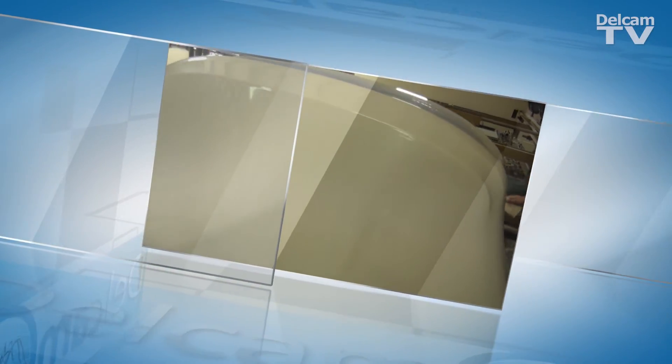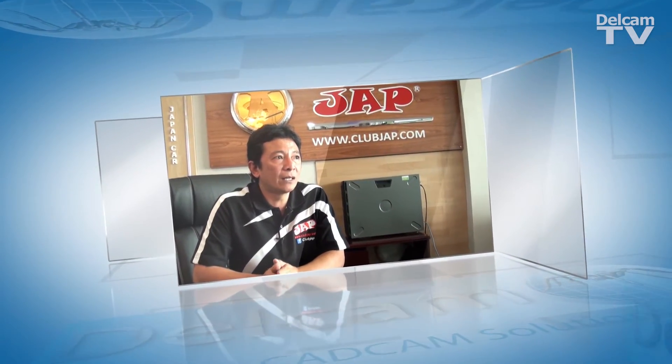Japan Car Accessories and Parts, JAP, near Bangkok, Thailand, designs and produces custom parts for car modding.